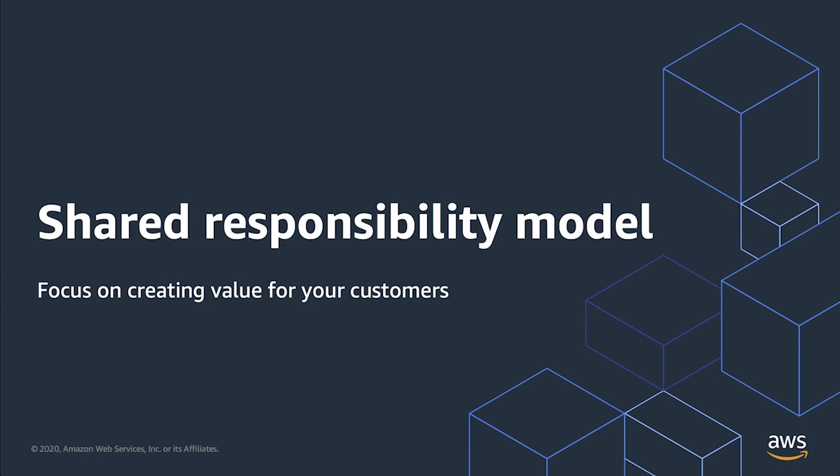It's important to remember that while building with serverless improves your application security posture, you still retain responsibility for application security. Listen as David explains how building with serverless reduces your operations and security workload, allowing your engineers to apply more effort to higher value tasks.